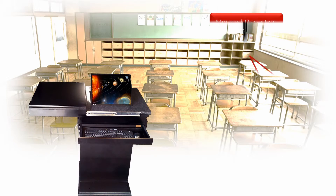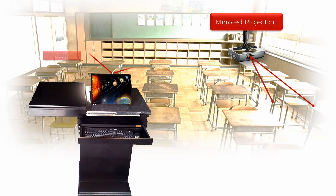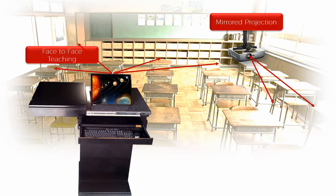The Pod is connected to a ceiling-mounted projector. The touch screen is mirrored to this projector, so what you do on your touch screen is visible to the classroom. Now, face-to-face education becomes a reality.